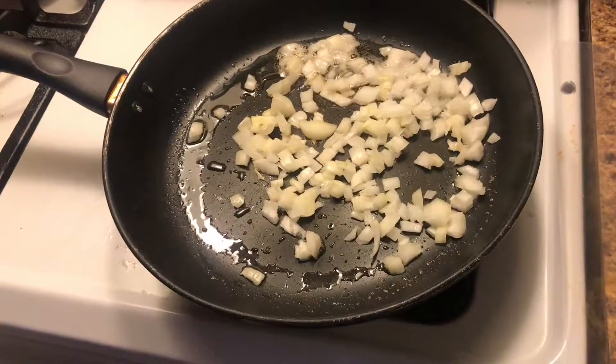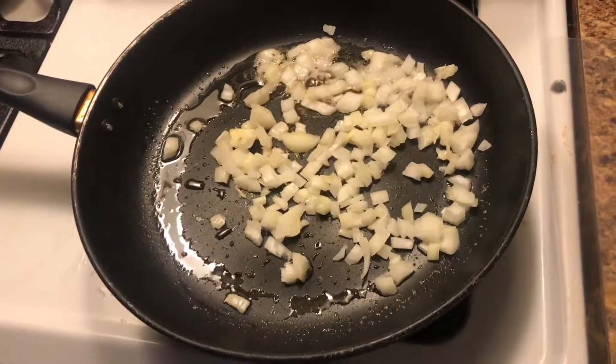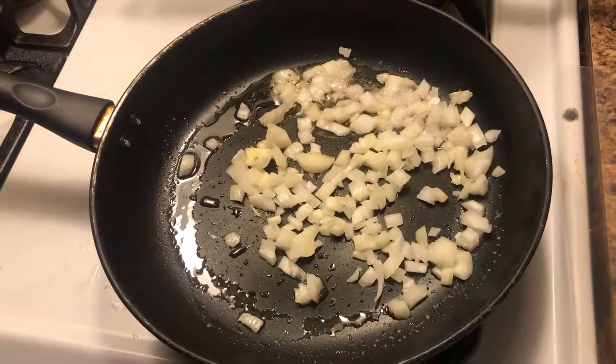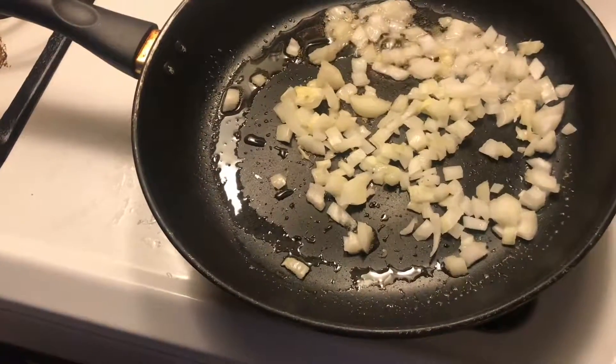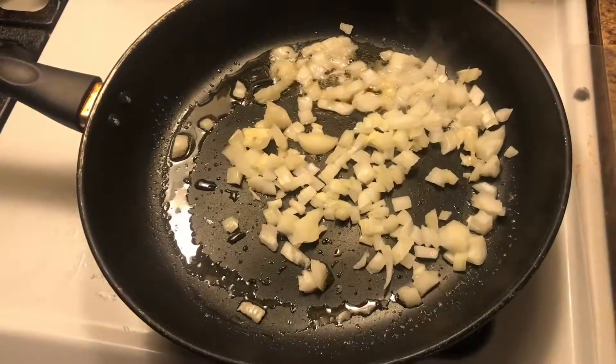I started off by adding a little bit of coconut oil and I chopped some onion. I would have added a little bit more but I'm actually out, so that's all I'm gonna be adding — but you can add more or less depending on your liking. And I'm gonna add some minced garlic to this.